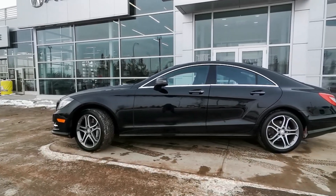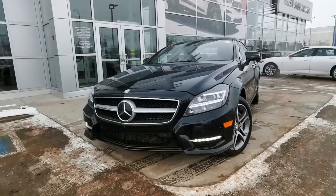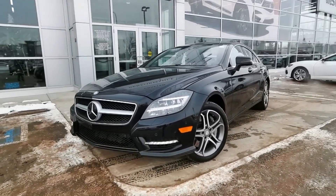This 2013 Mercedes-Benz CLS 550 is fresh to the lot and it's an impressive unit. It's black on black, has low kilometers, and is brimming with luxury and style.